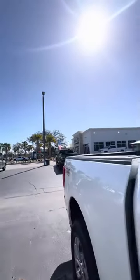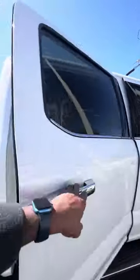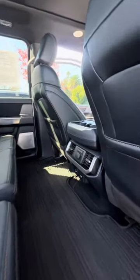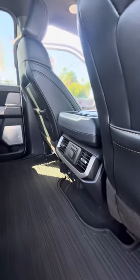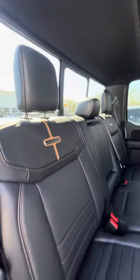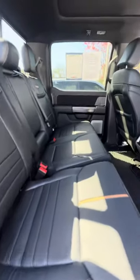Now we're going to get to the back — suede on the doors as well, all-weather mats, heating and cooling vents in the back, heated seats in the back, multiple phone chargers, power window just in case you want some breeze to your neck. Now we look at the seats — no rips, no tears, no damage to the seats.